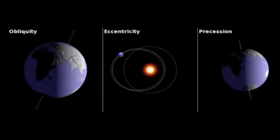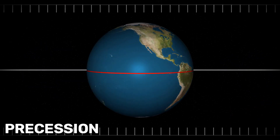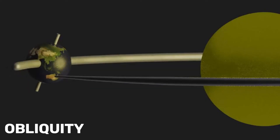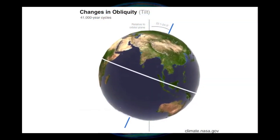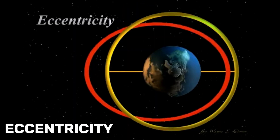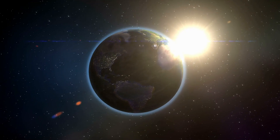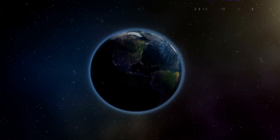The Milankovitch cycles include three factors: precession, obliquity, and eccentricity. Precession is the direction of the Earth's axis of rotation, which wobbles like a spinning top over about 26,000 years. Obliquity is the angle of the Earth's axis of rotation, which changes from 22.1 to 24.5 degrees over about 41,000 years. Eccentricity is the shape of the Earth's orbit around the Sun, which varies from more circular to more elliptical over about 100,000 years. These cycles affect the distribution of solar radiation on Earth's surface, causing variations in seasons and temperature.